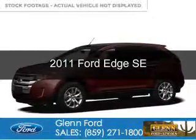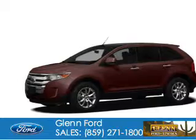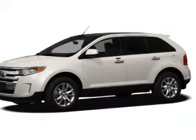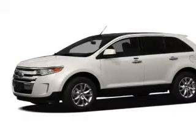This is a used 2011 Ford Edge. It's powered by front wheel drive, a 3.5 liter 6 cylinder engine, and a 6 speed automatic transmission.